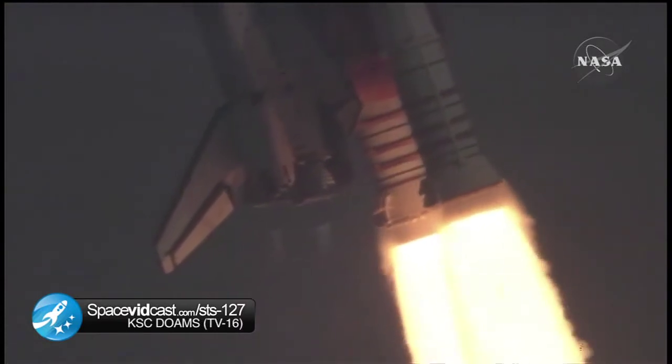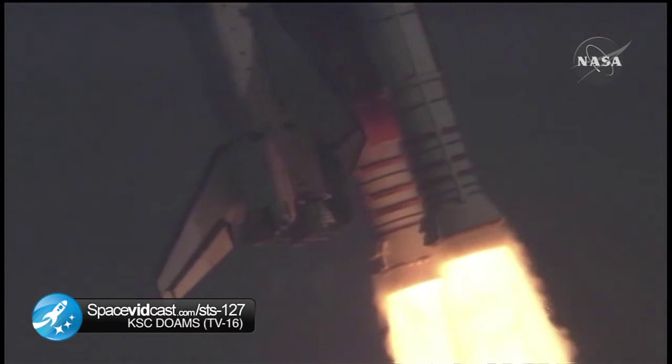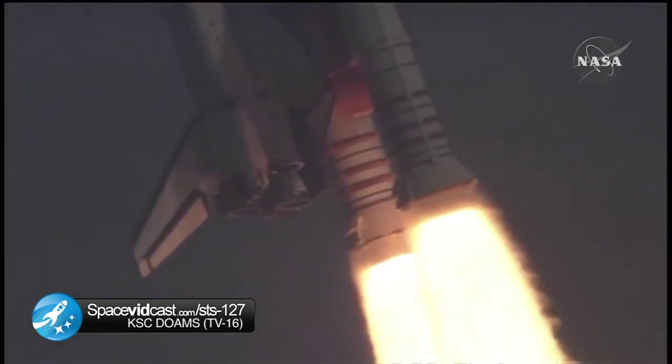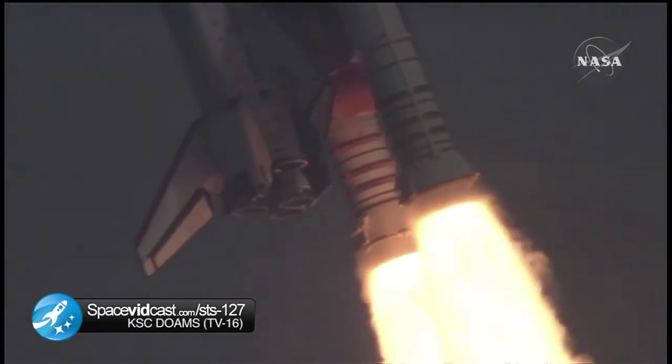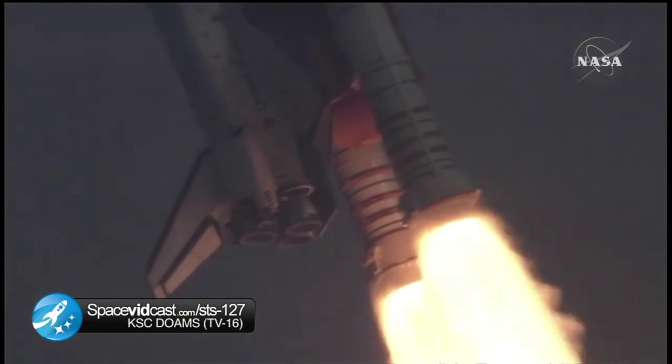This is Mission Control Houston. Endeavour's roll maneuver is being completed. It's now going into a heads-down position on track for its flight to the International Space Station, flying at 400 miles per hour, one mile in altitude and seven miles downrange already from the Kennedy Space Center.